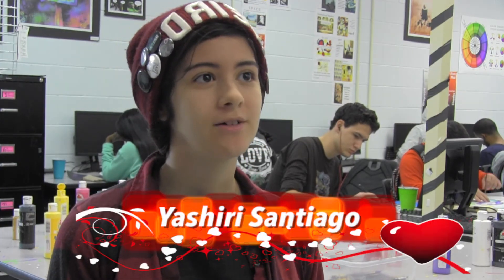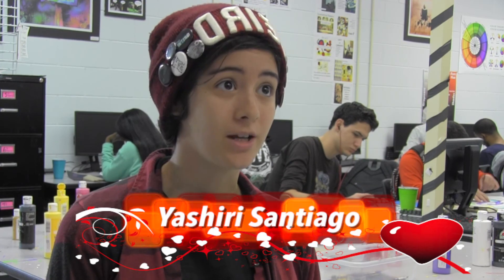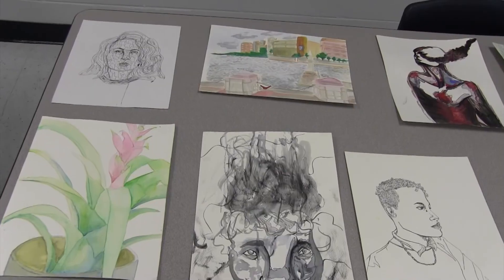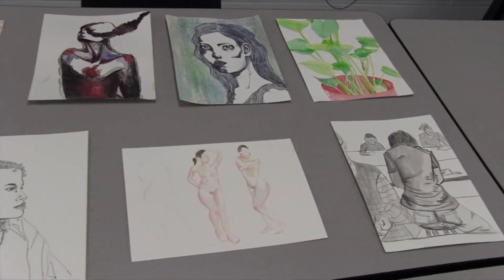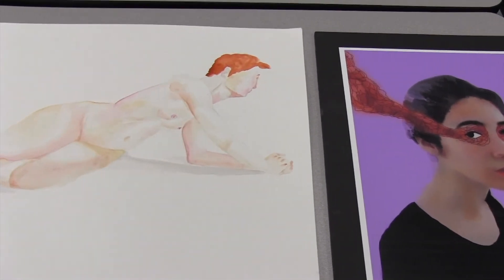AP art, unlike regular AP classes or normal classes, doesn't have end-of-year exams or AP tests. Rather, AP art students submit a completed college-level portfolio that has both quality sections and concentration sections, perfect for college. Colleges focus mainly on a submitted portfolio that demonstrates your artistic ability and skill rather than your academic achievement.